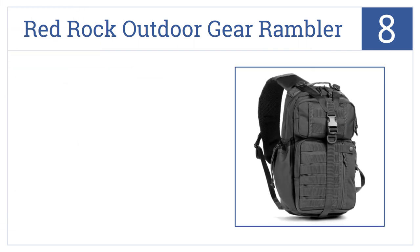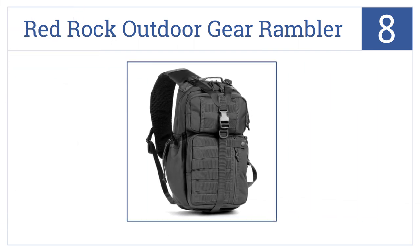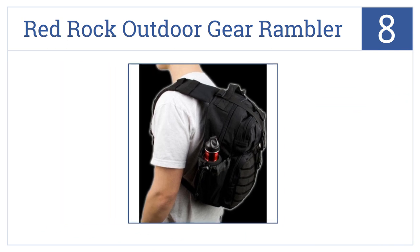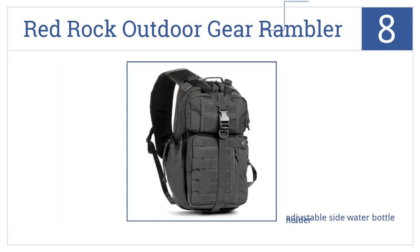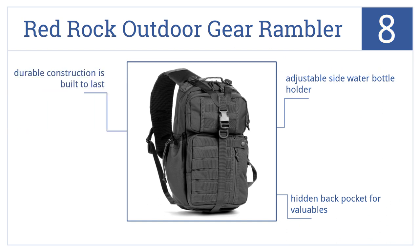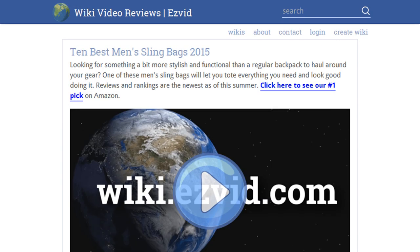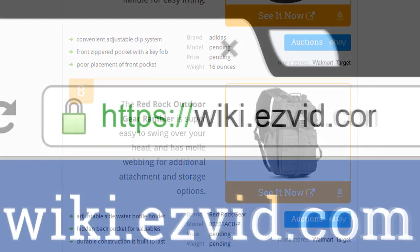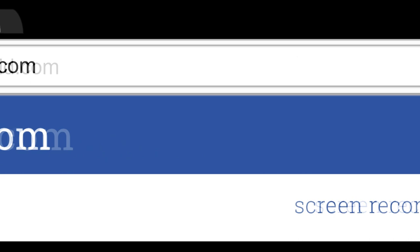Coming in at number 8 on our list, the Red Rock Outdoor Gear Rambler is super easy to swing over your head and has MOLLE webbing for additional attachment and storage options. This is a durable construction that's built to last and features an adjustable side water bottle holder as well as a hidden back pocket for valuables. Visit wiki.easyvid.com and search for men's sling bags, or click beneath this video.